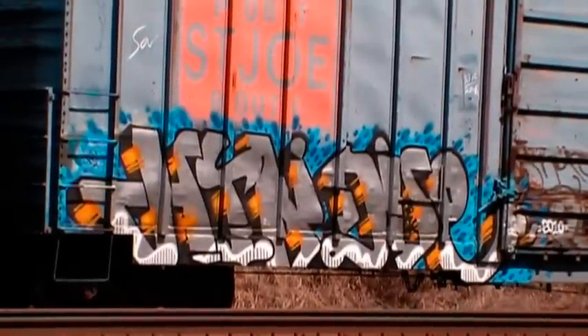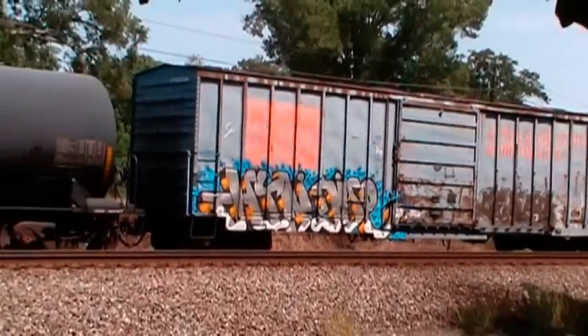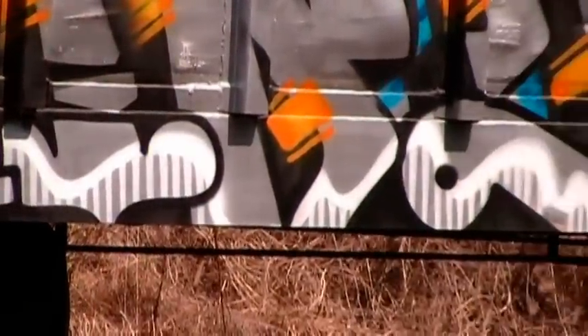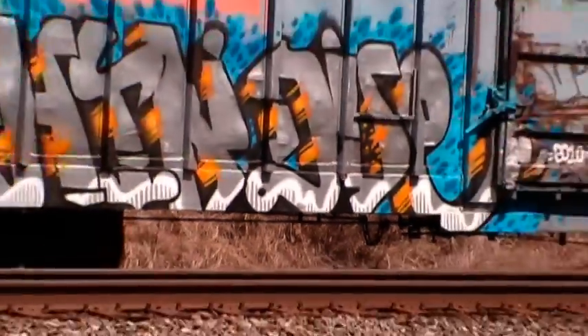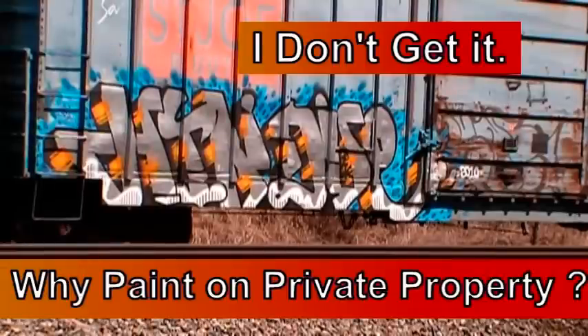Maybe some of you people out there can read that — I can't. But that's going to be a short video there. They got $20 worth of paint on the side of the car.